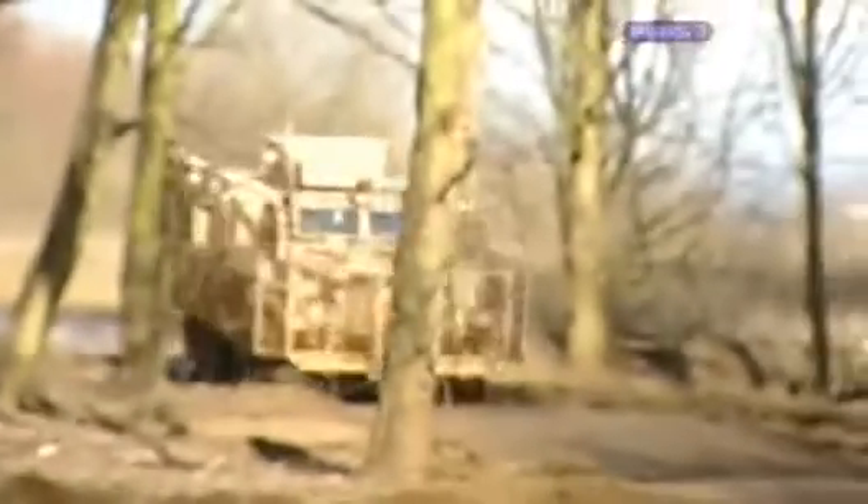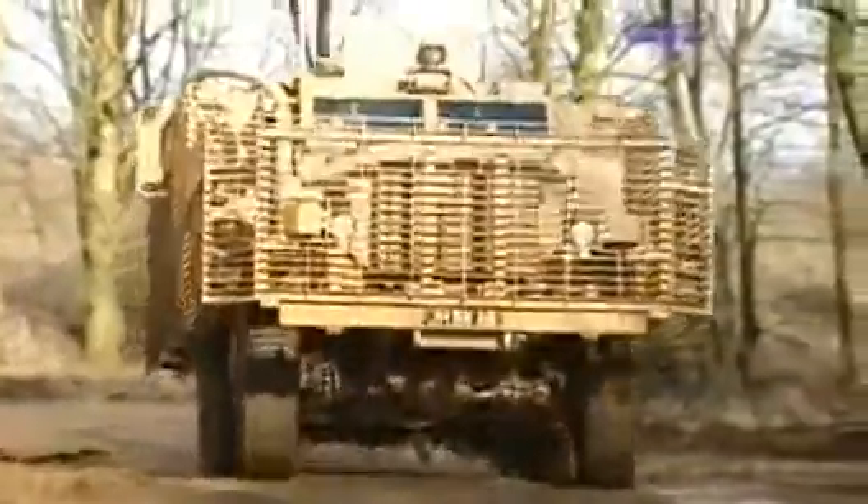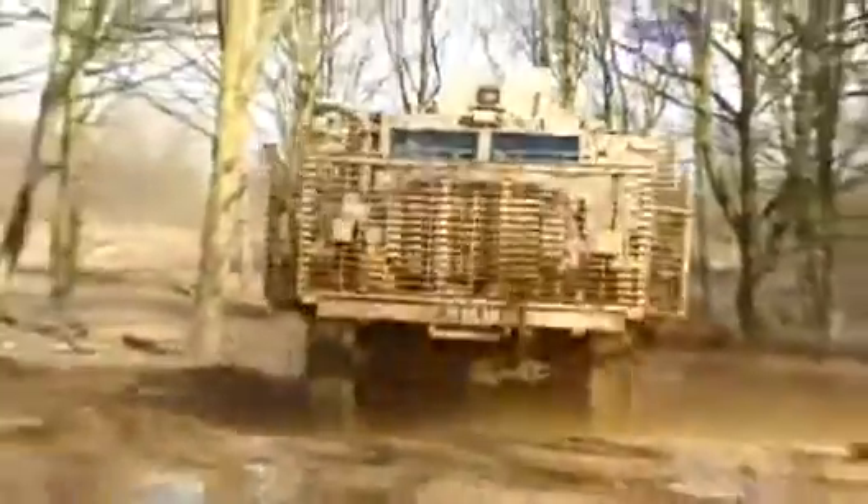To date, no one has been killed or seriously injured whilst travelling in a Mastiff. As military vehicles go, this is a masterpiece, and feedback from theatre is extremely positive.